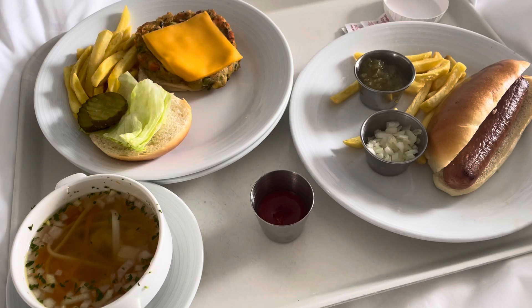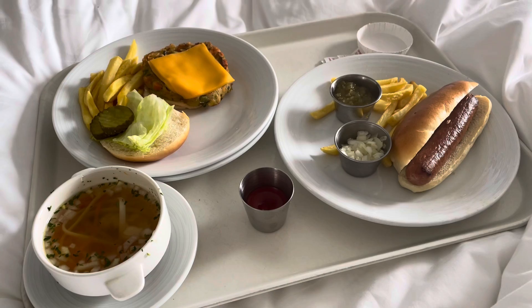Most room service items are complimentary. It's just if you order any items from, for example, the Crown Grill or Sabatini's, that will come with a surcharge.